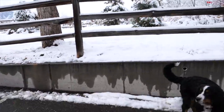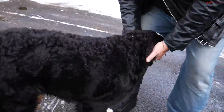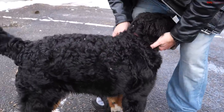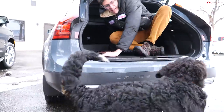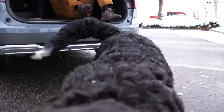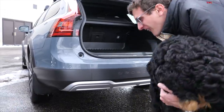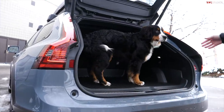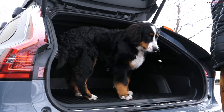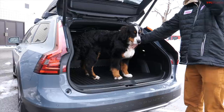All right, this is a Volvo first. Come on, Blaze! How much would you say that dog weighs? He's about 60 pounds. So that is about a 25-inch lift to get him into the Volvo.